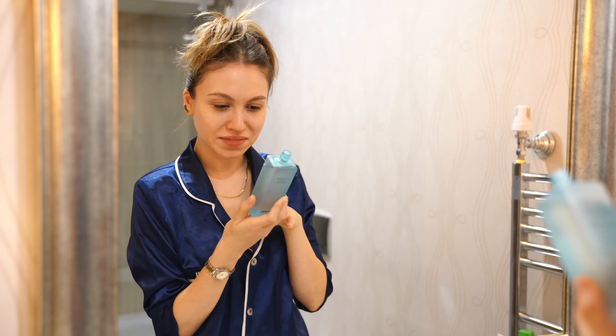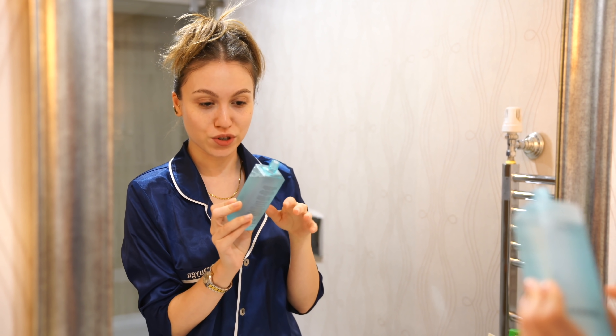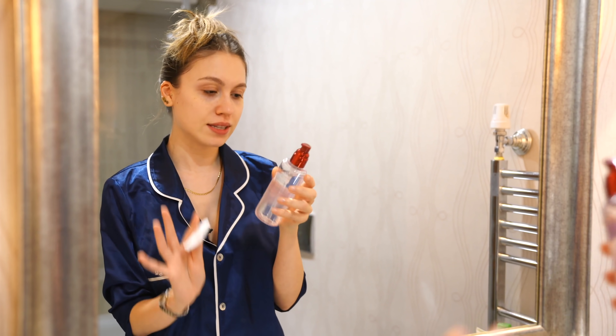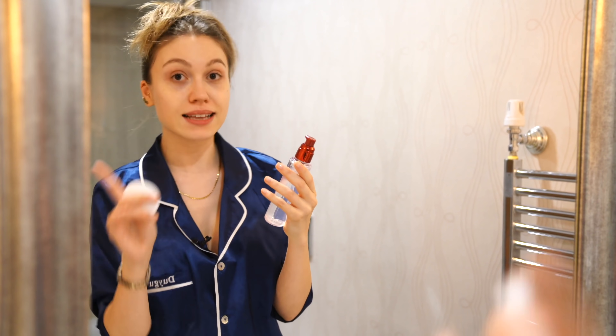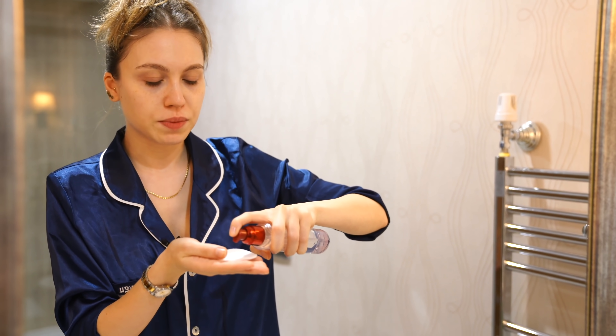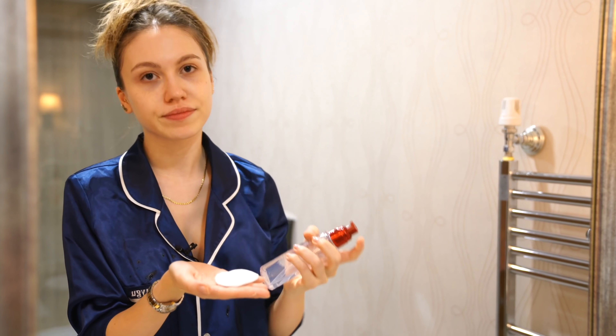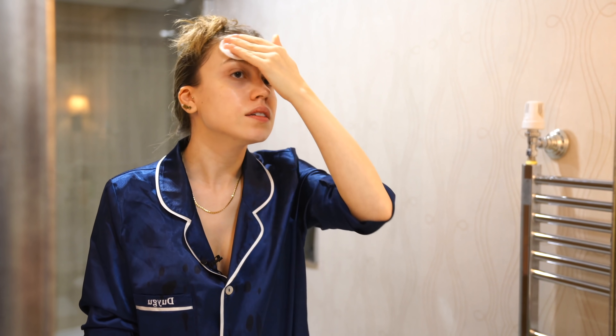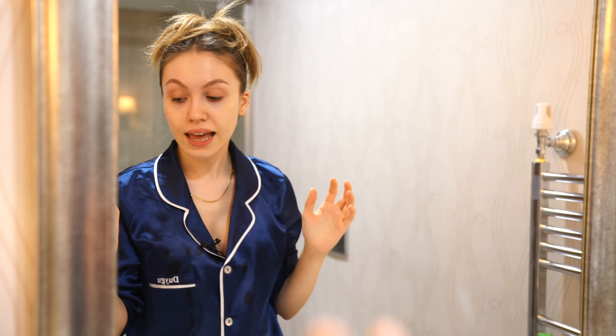Another step — this is a Shiseido Internal Power Resist Essence. The pump drives me crazy. I'm not sure if it does something or not, but I follow Korean skincare trends and they always use an essence.